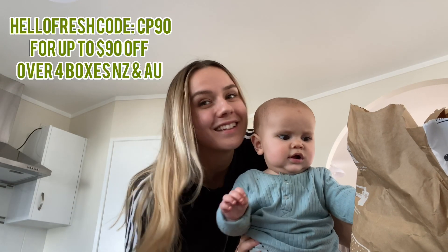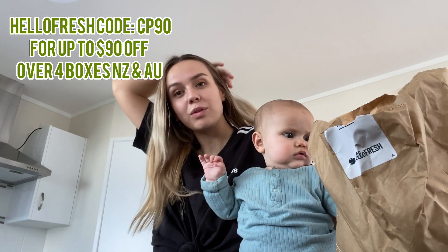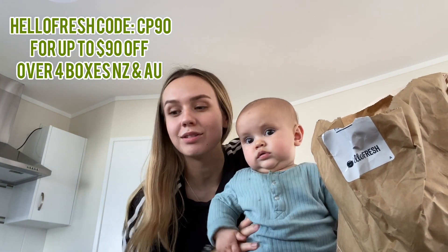Kia ora whanau and welcome to another YouTube video. Today's video is sponsored by the ever so lovely HelloFresh, who I've been working with for the past few months, and we absolutely love them.